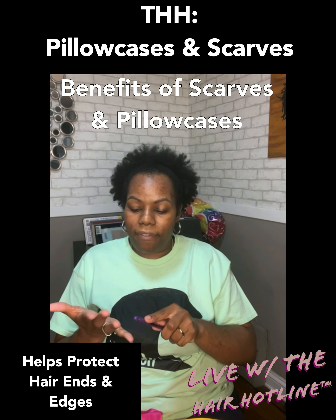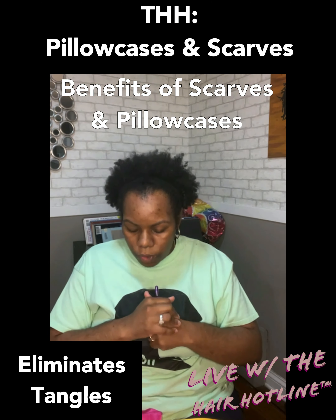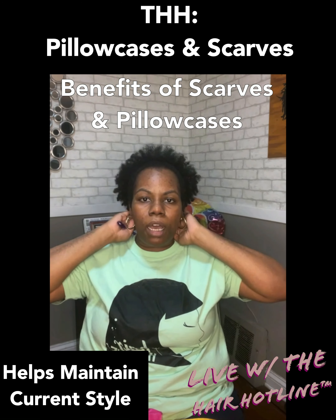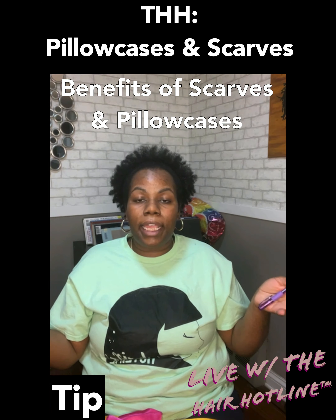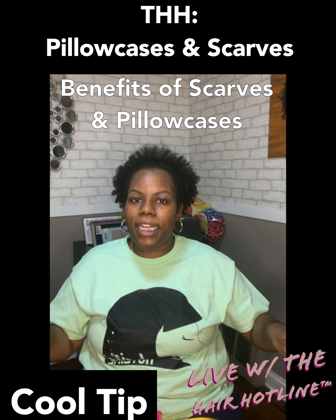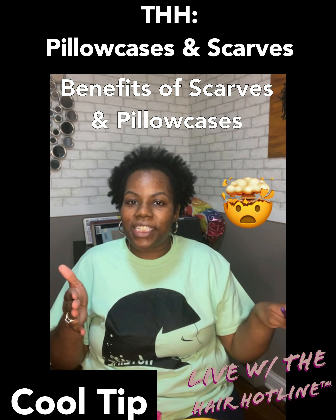You have less split ends and less breakage. It also helps eliminate tangles by making sure those hair fibers don't weave into the pillowcase. It also helps maintain a style — if you have a short hairstyle, just sleep on the satin pillowcase and it helps protect the back of the hair and keeps that style together. If you sweat a lot at night or the pillowcase clashes with your room decor, wrap the scarf around the pillowcase, and in the morning just take the scarf off, fold it up, tuck it under your pillow, and your full decor is back to how it was.